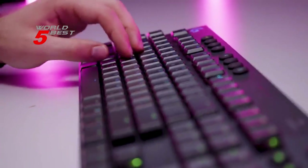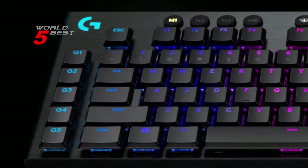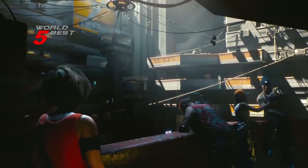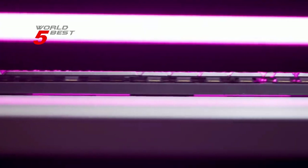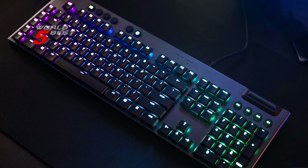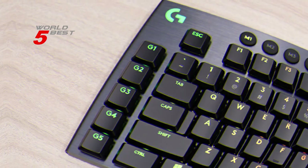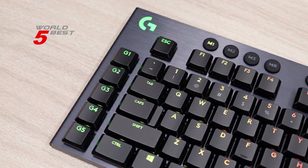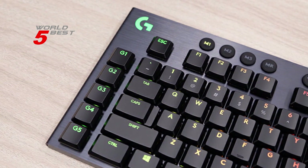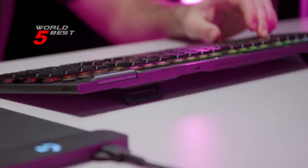Overall, the Logitech G915 Lightspeed Mechanical Gaming Keyboard is a great addition to any gaming setup. Its sleek and sturdy design combined with wireless capabilities and impressive battery life make it highly recommended for any gamer. The low-profile mechanical switches provide the speed, accuracy, and performance of a mechanical switch at half the height, and the LightSync technology provides next-gen RGB lighting. It's an excellent investment for anyone looking for a high-quality gaming keyboard.